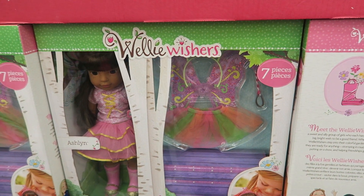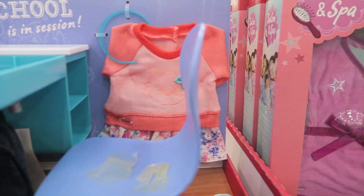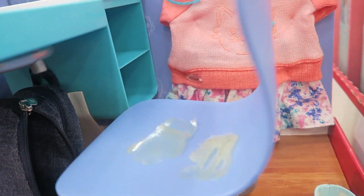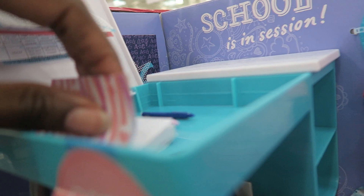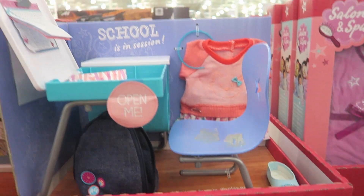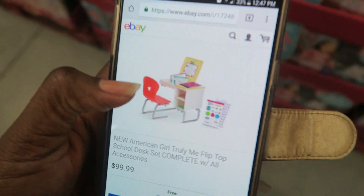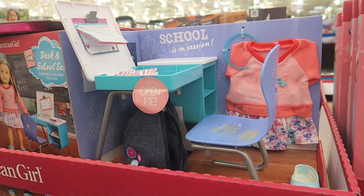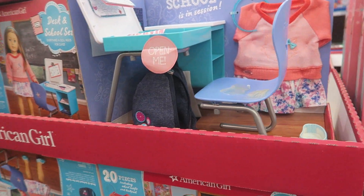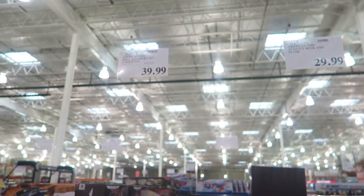How cute is this — the American Girl Desk and School Set with a little outfit, shoes, backpack, chair, calendar, and a counting board. It's $69.99 here. On eBay a similar one is $99.99 and the exact set is $89.99. At the American Girl store this is easily over $100, so it's a really good steal. They also have the Salon and Spa Set for $39.99.